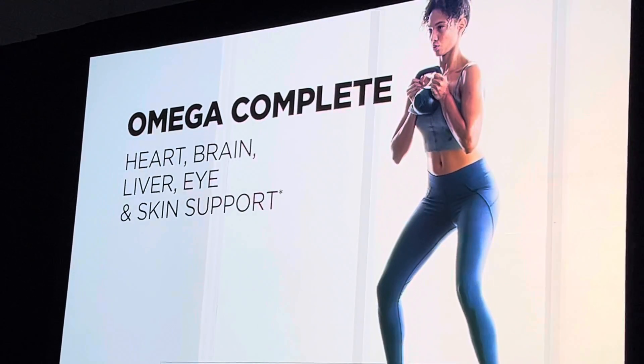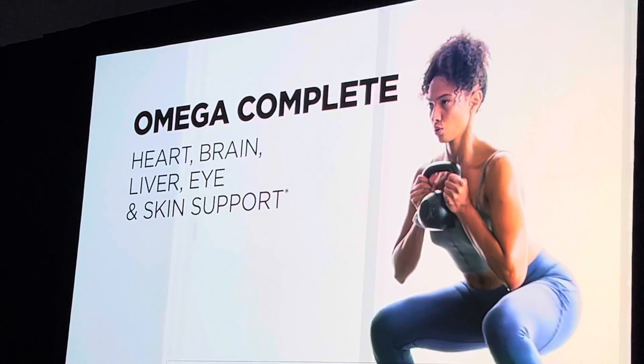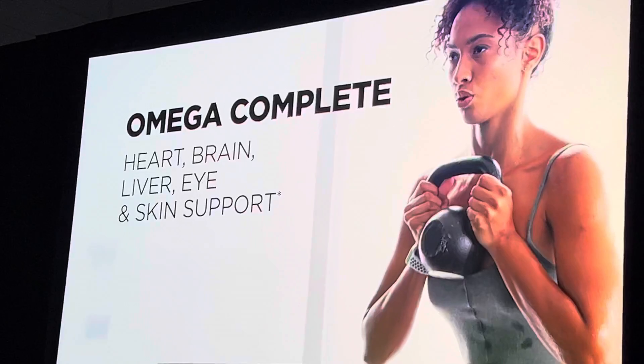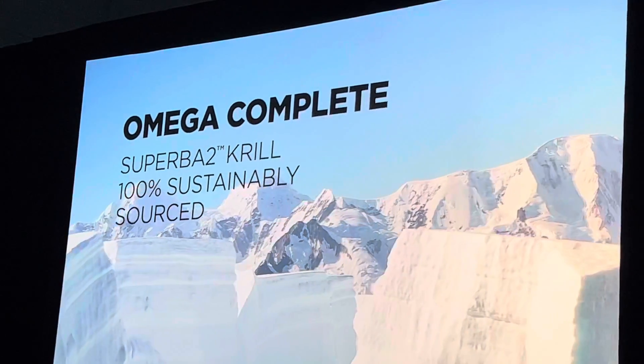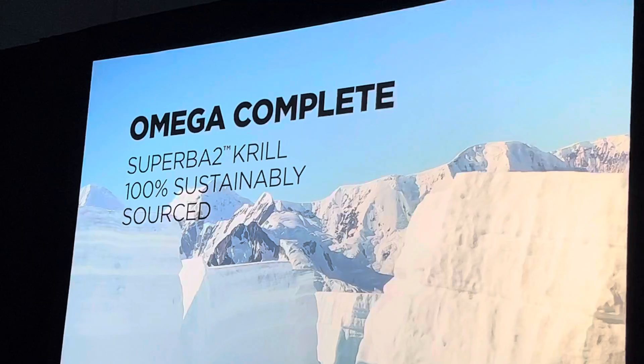A next-generation Omega-3, Omega Complete extends targeted support for heart, brain, liver, eye, and skin health, and is clinically proven to be highly bio-efficient. Omega Complete contains Superba 2 krill oil, 100% sustainably sourced with eco-harvesting technology.